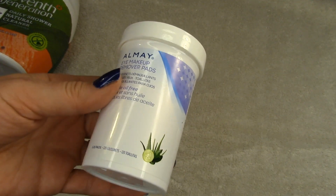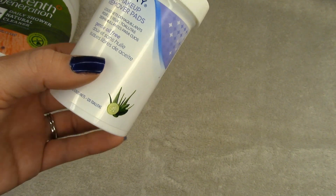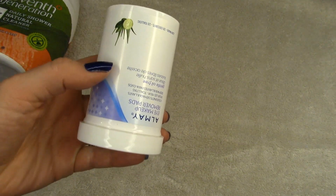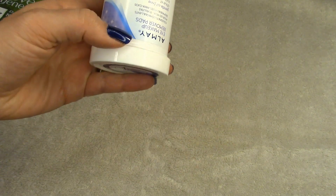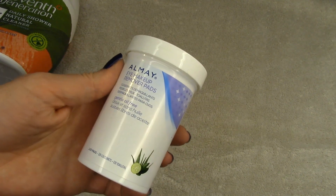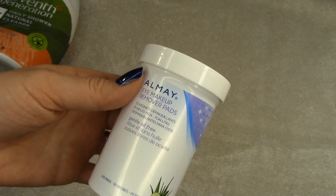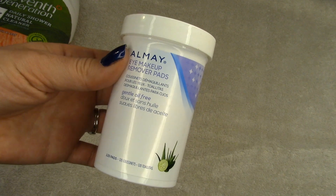These are RLL makeup remover pads, and I go through these quite frequently. I love that they're so thin. One thing I want to mention: if you buy these and think they're really dry, you have to store them upside down. The top half tends to be very dry, but once you flip them or store them inverted, the liquid starts coming up and they're amazing. I only use these to clean up under my eyes or for raccoon eyes in the morning — I use oils to actually remove my makeup.